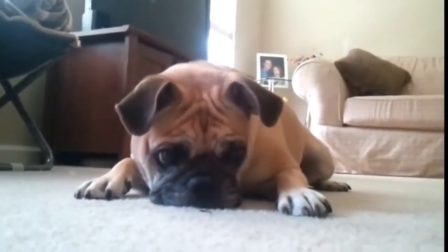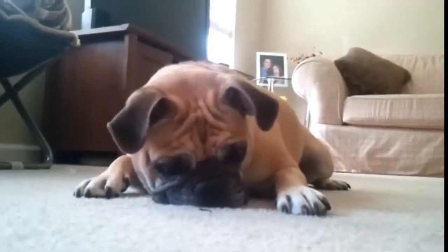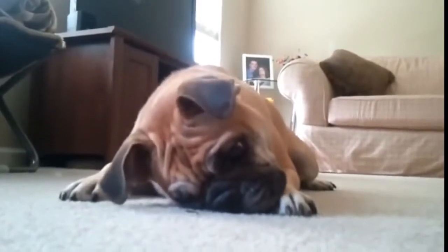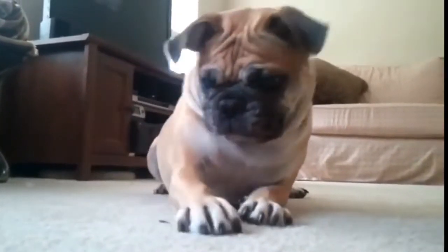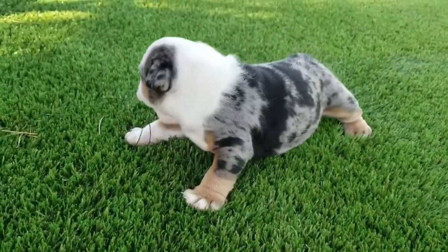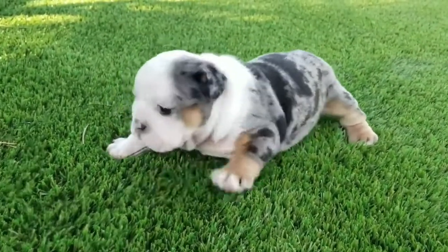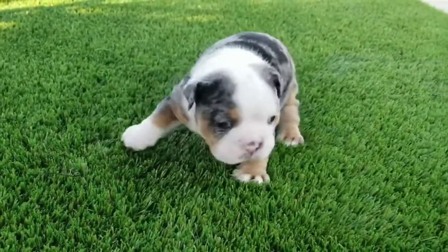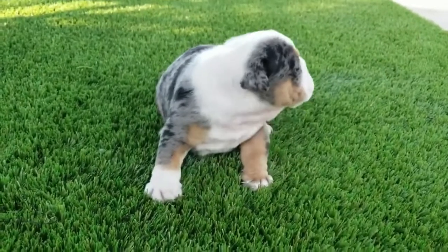Both parent breeds are brachycephalic, or flat-faced, meaning the offspring will most likely inherit the breathing problems typically suffered by the parents. Flat-faced dogs also suffer from heat intolerance issues, especially during humid weather, which is an important consideration depending on the climate where you live.